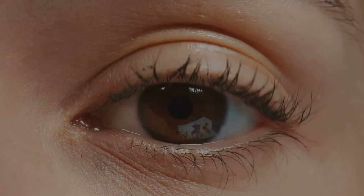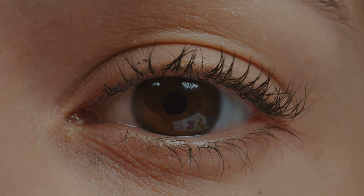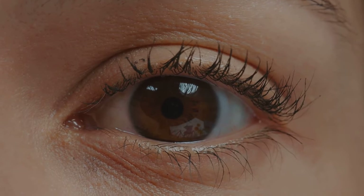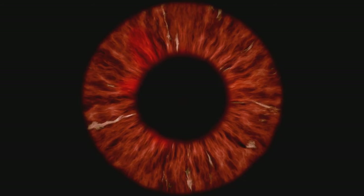Further back, the lens sits waiting. This clear, flexible structure works with the cornea to focus light, or an image, onto the retina. It changes its shape, getting fatter or thinner as needed to allow precise focusing of light onto the retina. Finally, the retina, a thin layer of tissue lining the back of the eye, receives the image that the cornea and lens have focused.